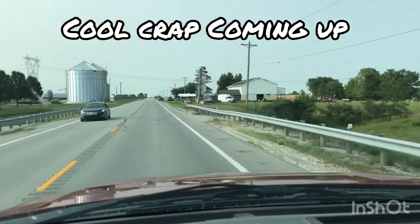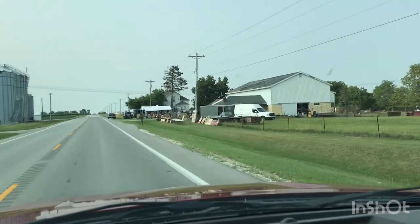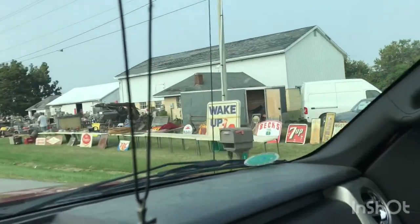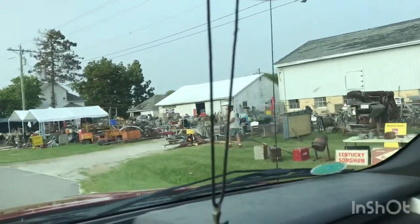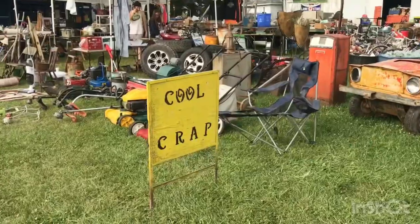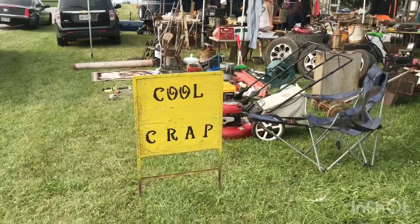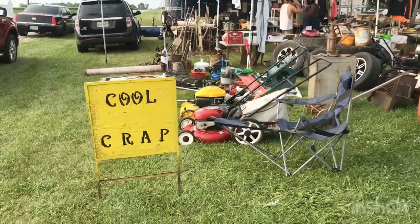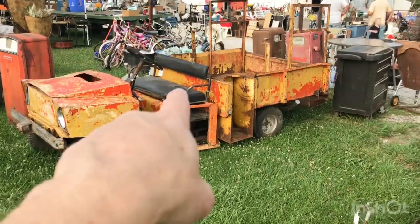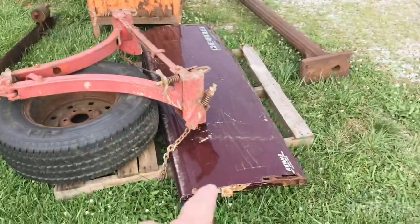A few miles north of Salina is my last stop of the day at Greg Crouch's place. He's got all kinds of good stuff — you can see signs everywhere. This is my last stop for today, Tuesday, two days before the garage sales start. He's got all kinds of stuff; I see old truck tailgates.